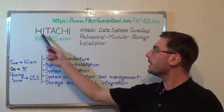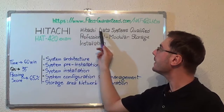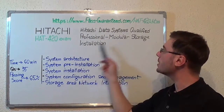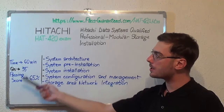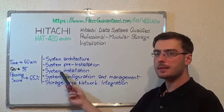Hello everyone, today I present you the HITACHI HAT-420 exam — HITACHI Data Systems Qualified Professional Modular Storage Installation. Here is the basic test information: the duration of this exam is one hour, there are 35 questions, and the minimum passing score is 65%. Now let's move on to the exam topics.